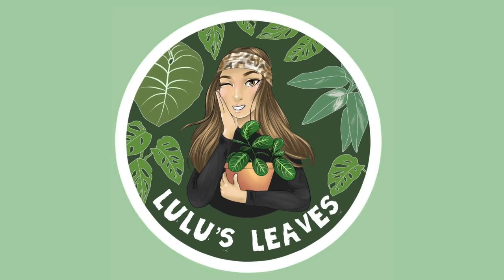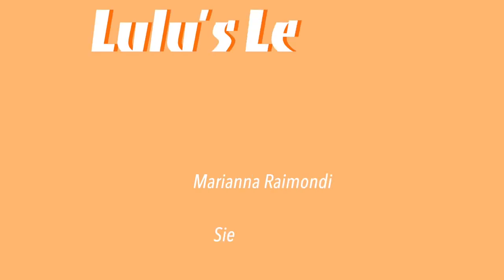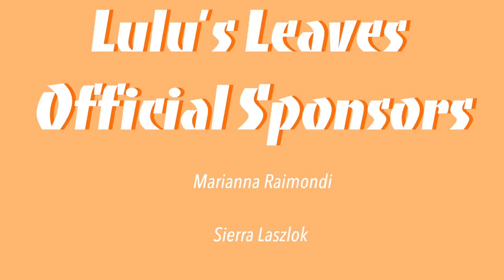Hello guys and welcome back to my channel. My name is Lucia and this is Lulu's Leaves. Before we start today's video, I just wanted to say a huge thank you to our official channel sponsors, Mariana Ramondi and Sierra Laslock.